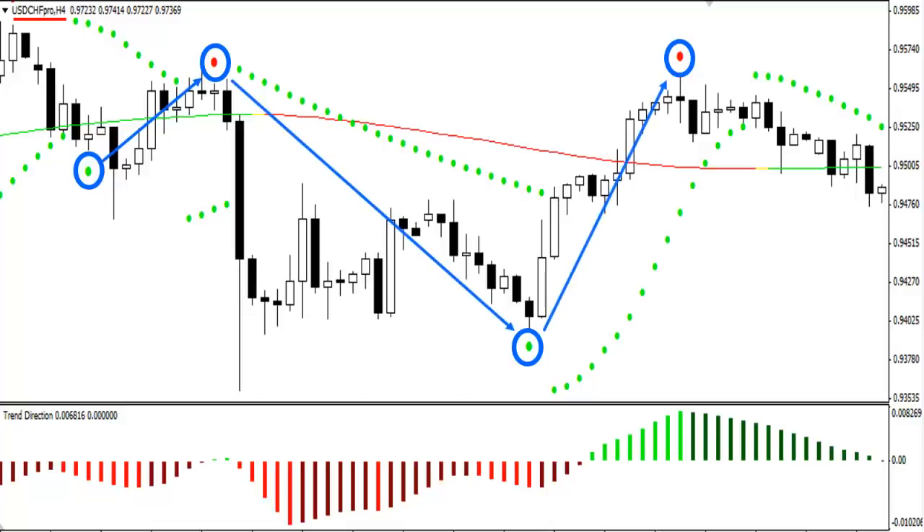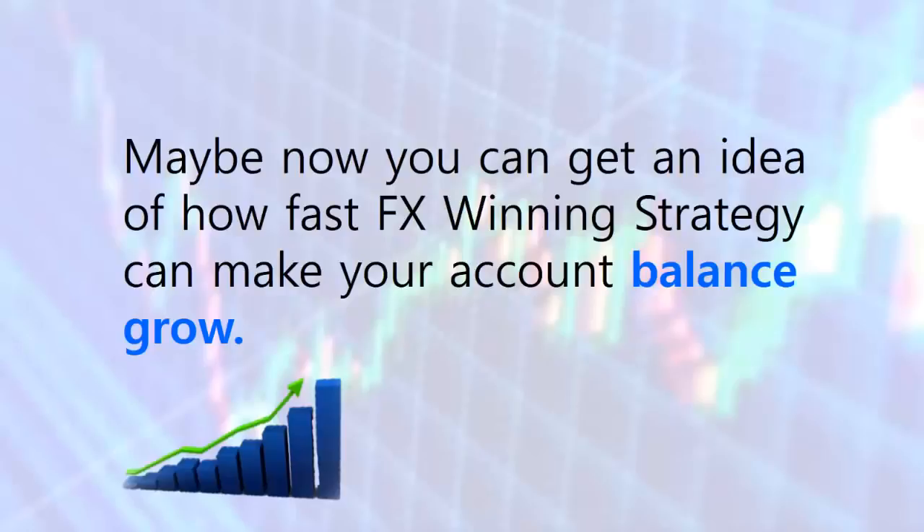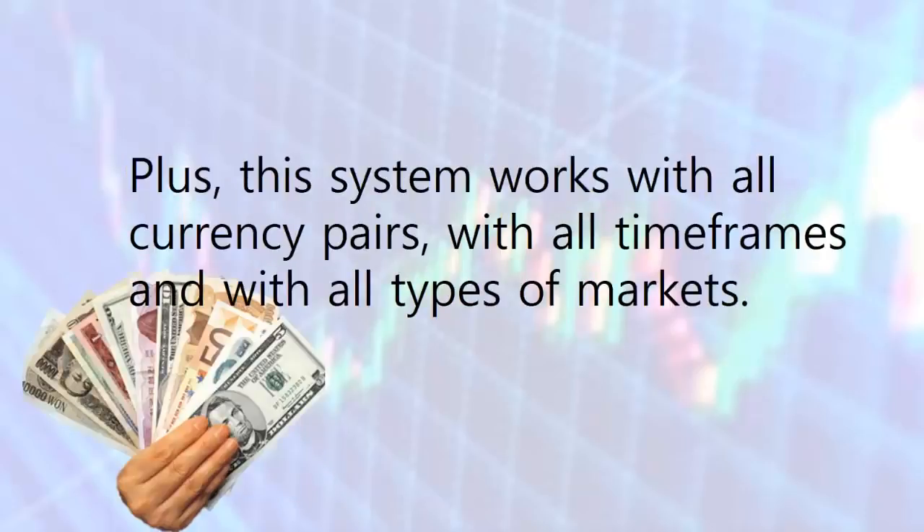That's just over a market period of three days. Think of all the winning trades you'll see over the course of a few weeks or months. The first short trade produced 73 pips, the second long trade made 171 pips, and the last short trade made 196 pips — a total of 440 pips over three days using just a single currency pair. FX Winning Strategy can make your account balance grow fast, and this system works with all currency pairs, all timeframes, and all types of markets.